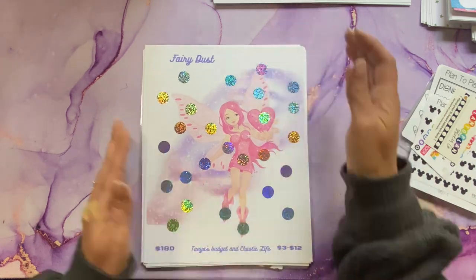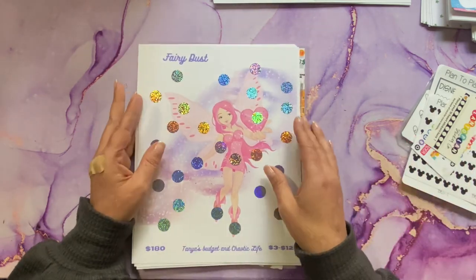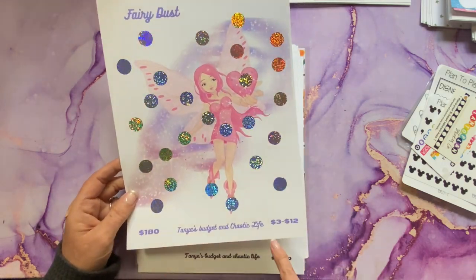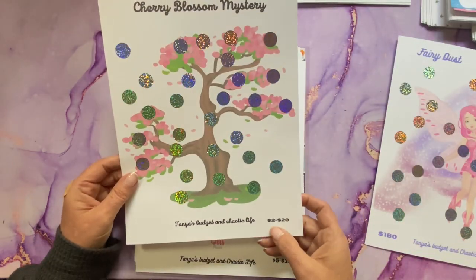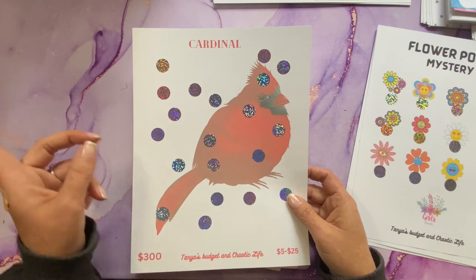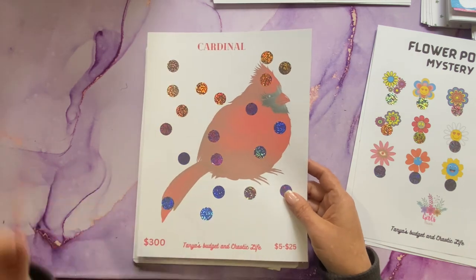I had placed an order with Miss Tanya at Tanya's Budgets and Chaotic Life. Some challenges are in the giveaway. I purchased her Fairy Dust Challenge — total is $180, denominations 3 through 12. Her Cherry Blossom, which is 2 through 20. Flower Power, which is 5 through 15. And the Cardinal one, which is 5 through 25. When I'm finished with Wendy's Cardinal scratch off for my dad's envelope, I'll start this one from Miss Tanya.